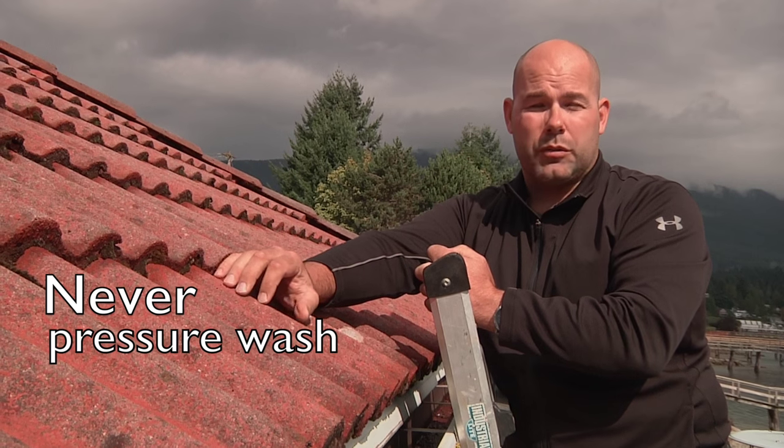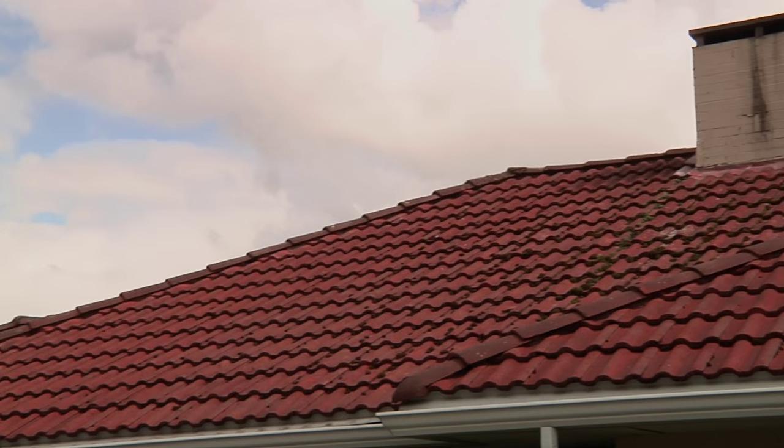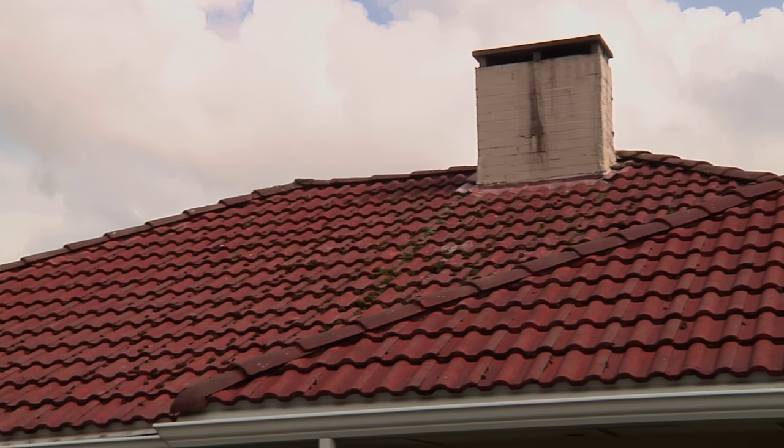Pressure washing will cause premature deterioration and, obviously, failure. If your roof system is starting to look like this, it's time to call a professional and look at options for replacement.